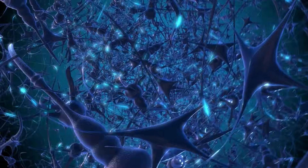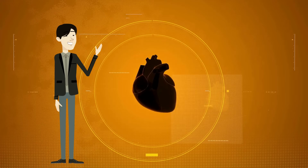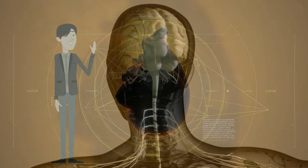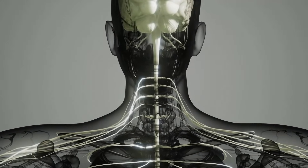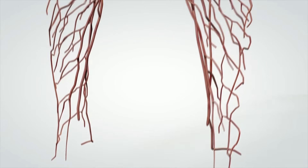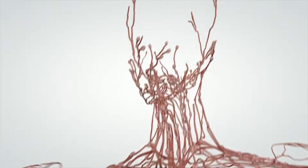The nervous system sends electrical signals throughout your body. These signals may cause your arm to move or your heart to beat. This system is composed of two major divisions: the central nervous system, which is the brain and the spinal cord, and the peripheral nervous system, which consists of the nerves that branch out from the brain and the spinal cord.